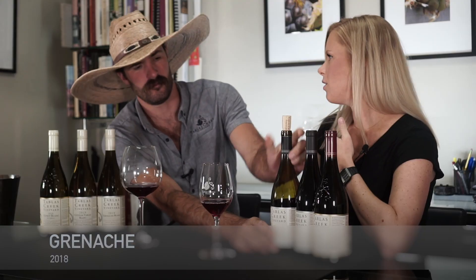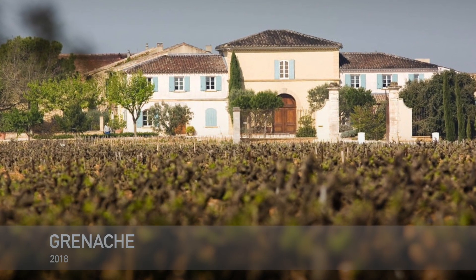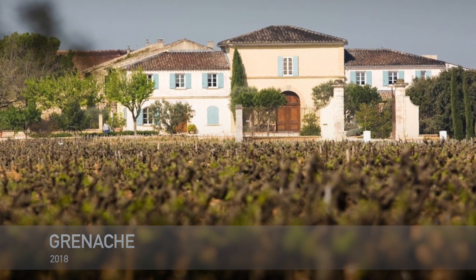When phylloxera hit in France in the 1860s — like COVID — many of the vineyards that had been decimated were replanted to Grenache because it is so hardy and so vigorous. So a lot of these Châteauneuf wineries that had been primarily dominated by Mourvèdre were then replanted to Grenache. Bocastel is one of the few wineries that maintained that Mourvèdre base. We also follow that path.